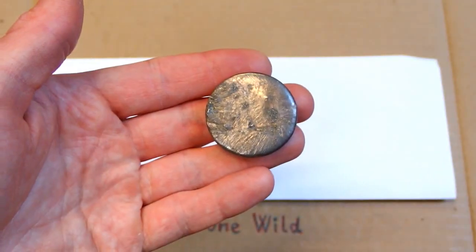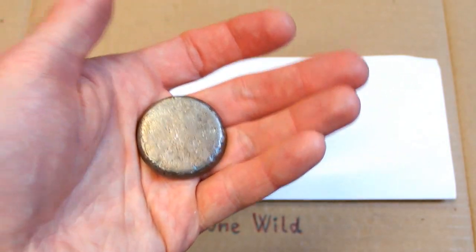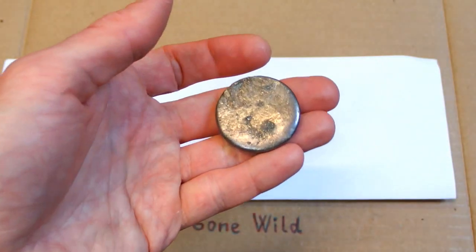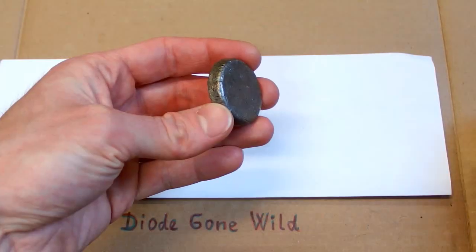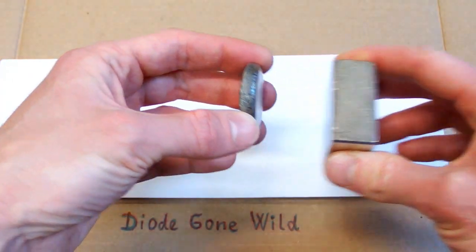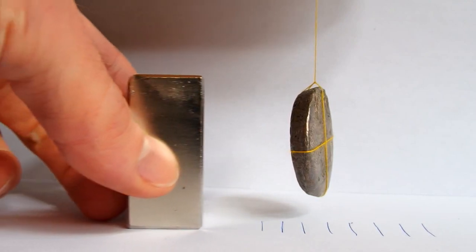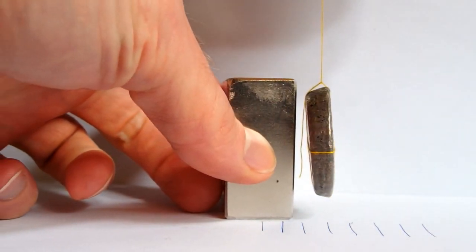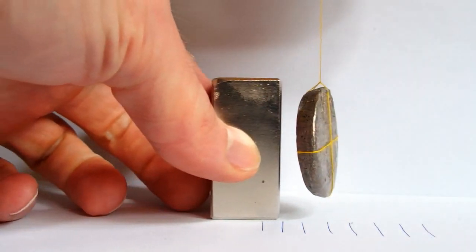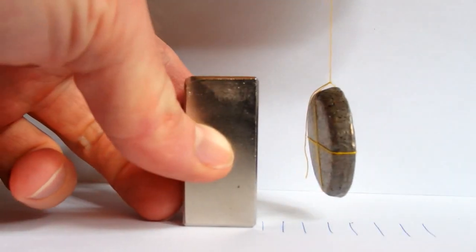Bismuth is also interesting because of its diamagnetism. There are a lot of diamagnetic elements, but bismuth is the most diamagnetic one. Diamagnetic simply means that it's being repelled from a magnet. So let's try to do some experiment. There is some repulsive force going on.